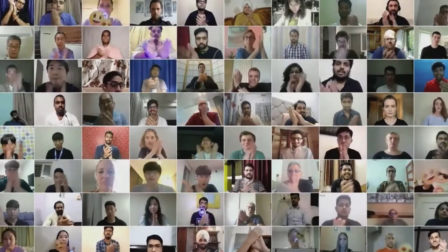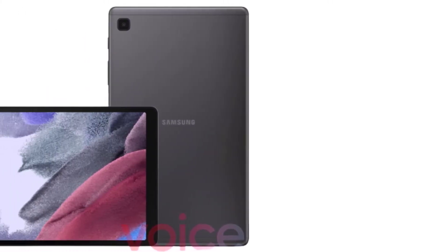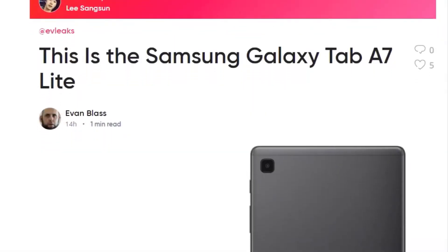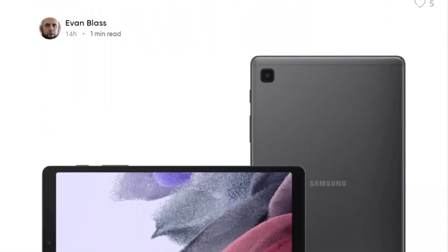Hi guys, welcome back. I hope you are fine. The first images and characteristics of the Samsung Galaxy Tab A7 Lite have been leaked before the announcement. A well-known leaker has published renders and some of the main characteristics of the Samsung Galaxy Tab A7 Lite tablet.